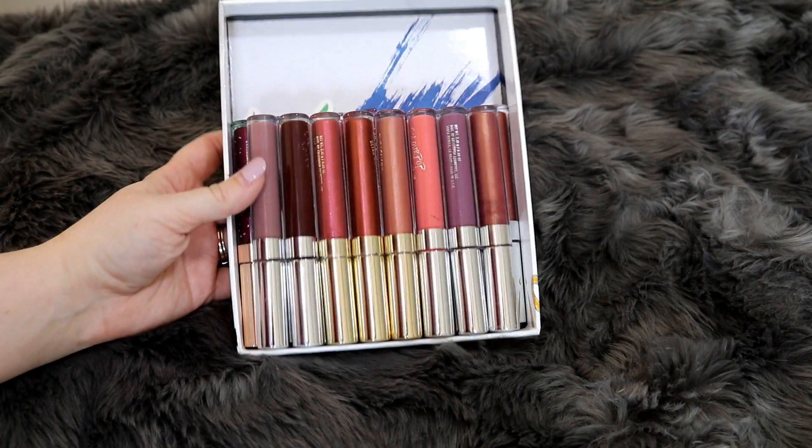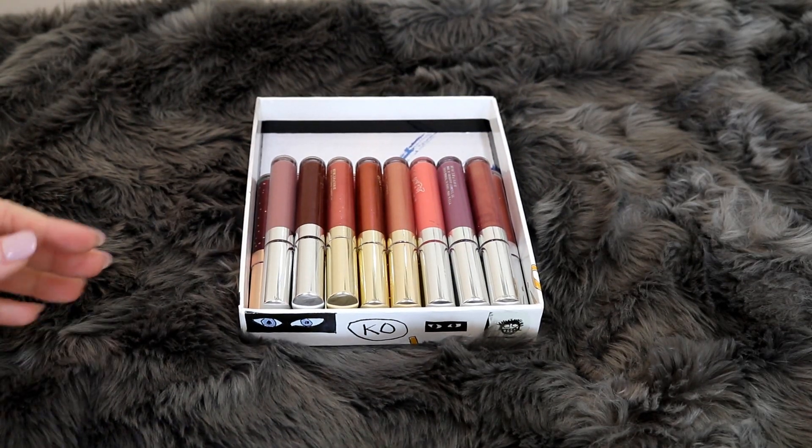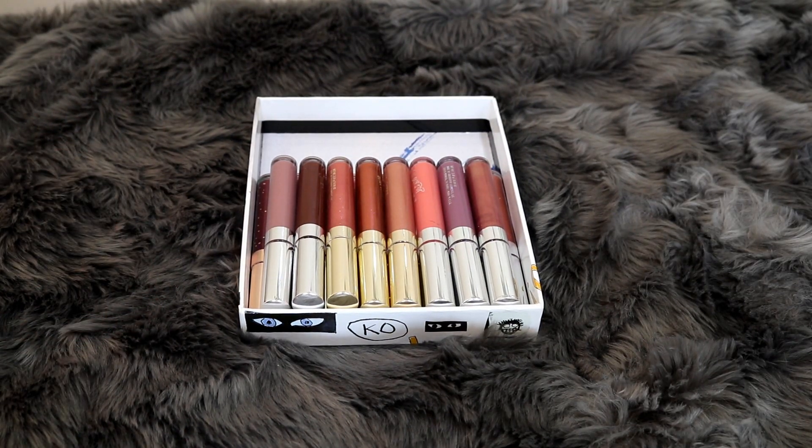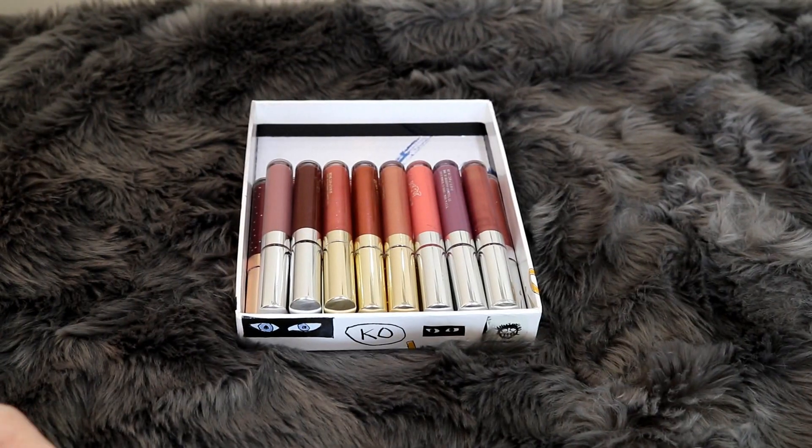So this is my ColourPop lip gloss collection. I do have quite a few here. I obviously don't have all of them because I only purchase ones that I enjoy. Unfortunately, I don't get ColourPop PR in any kind of way, so I don't have every shade of everything to share with you. But I did want to share what I do have. I want to go ahead and swatch the three limited edition shades that are no longer available, so we can kind of compare those as we go.